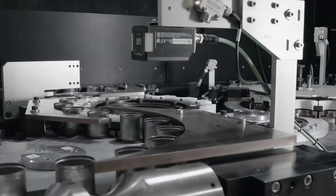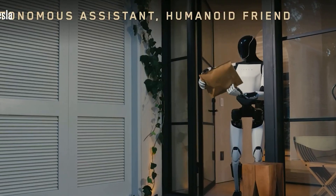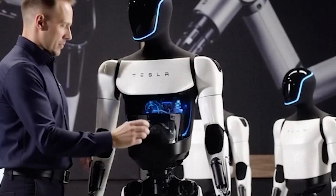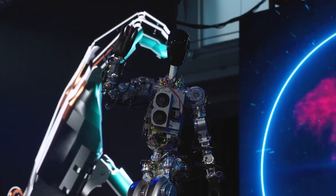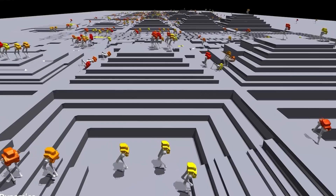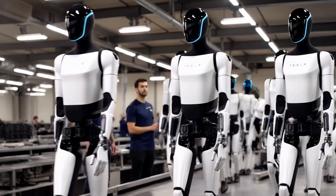Tesla Optimus isn't just built for navigating city streets — it's designed to be a reliable companion in your everyday life. Its capabilities go well beyond helping you cross the road. Optimus can carry your groceries, open doors, and even remind you to take your medications. For seniors with mobility challenges, this kind of assistance could reduce physical effort by up to 50%.